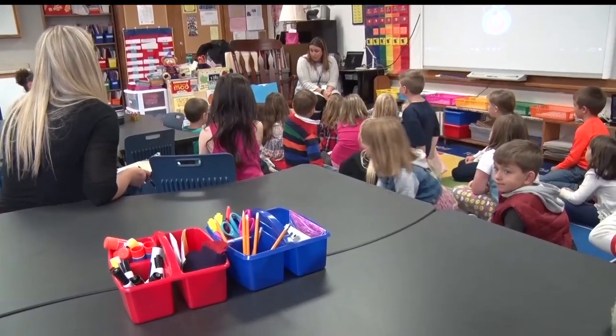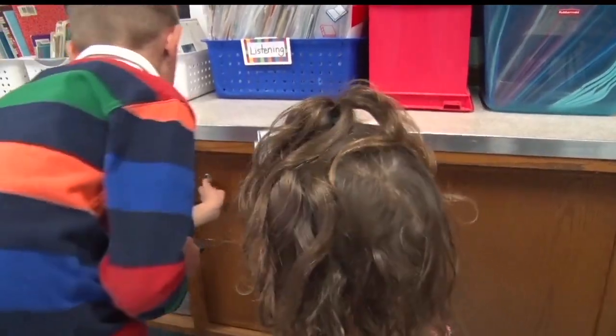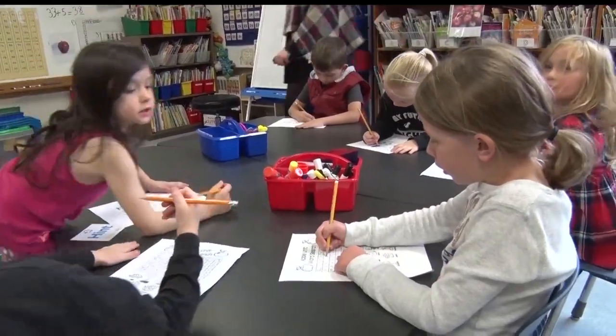Sarah leads these projects all across the Brainerd School District from kindergarten to 12th grade, but she was impressed with how well and how quickly this class worked together. Students who she thought might sit back and be a little more reserved were out there excited, talking, and sharing.